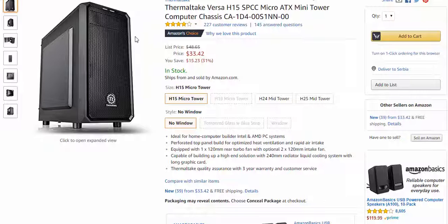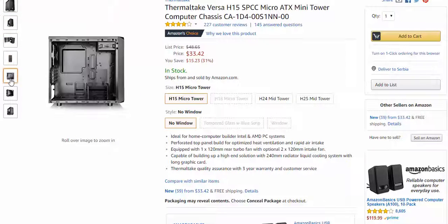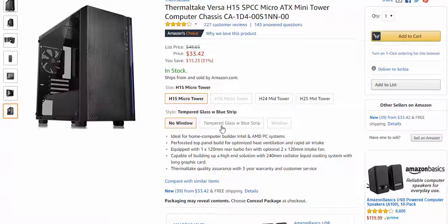The last part is the case. The Thermaltake Versa H15, which you can buy with tempered glass or without it. It is cheap, only $33.